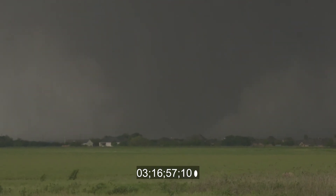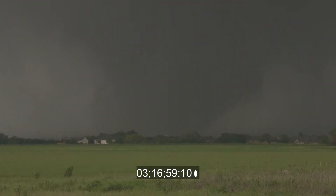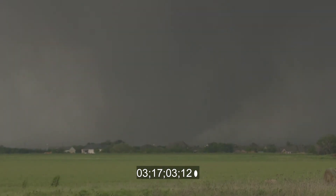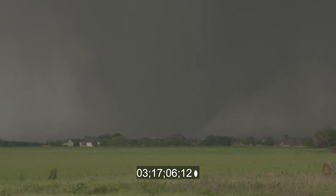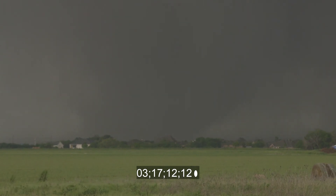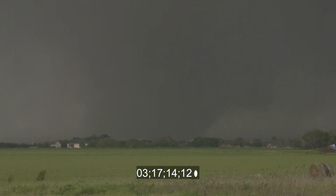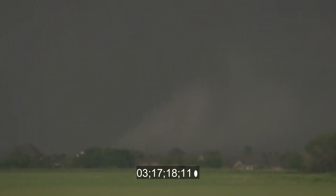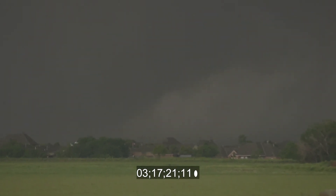We are closer than what it looks on the Ustream video, and still extreme violent rotation. Debris continues to fly in and around the circulation. This thing is showing no signs of weakening — very organized. The wall cloud that this tornado has formed out of is still extremely organized, showing no signs at all of weakening.